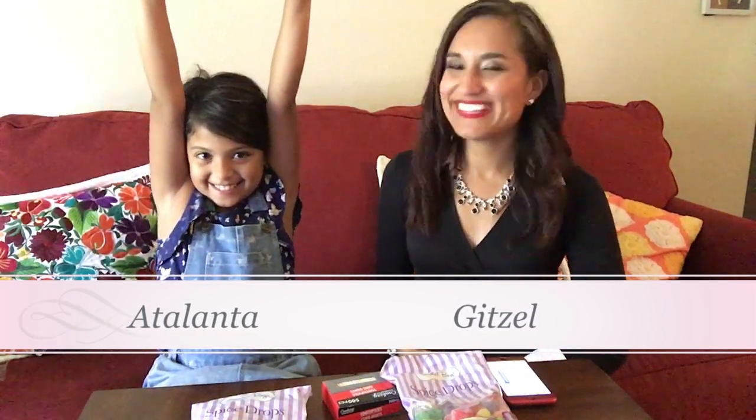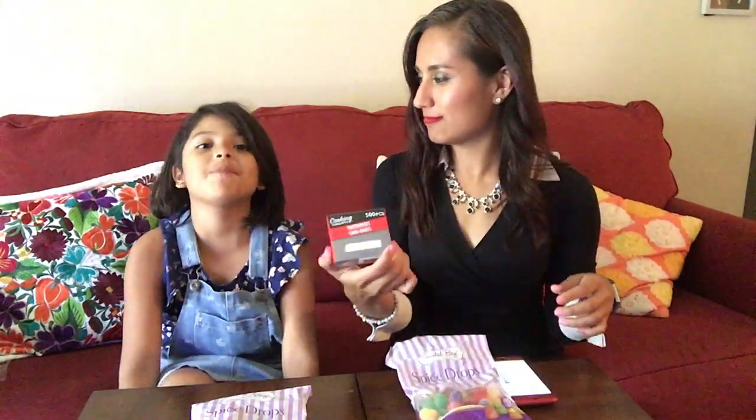Hello everyone! My name is Chetsel. Mine is Atalanta. And we are excited to build some structures with these gummy drops and toothpicks! That's all you need. Very simple.